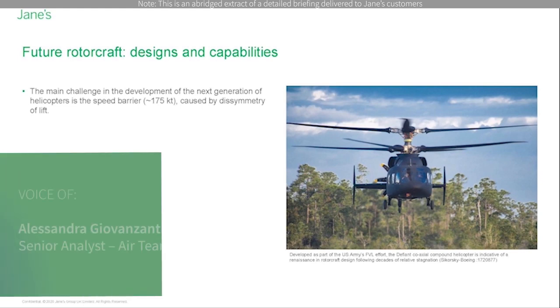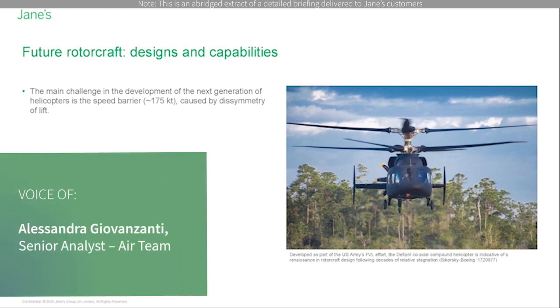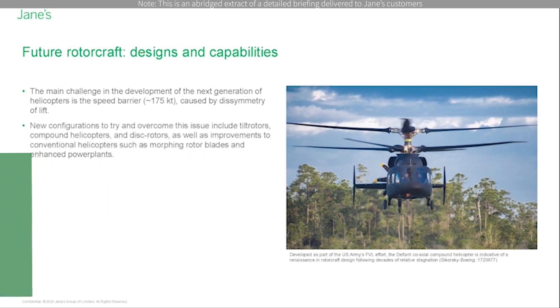The main challenge in the development of the next generation of helicopters is overcoming the speed barrier caused by the symmetry of lift. Proposed new configurations of rotorcraft to try and overcome this issue include tilt rotors, compound helicopters, disc rotors, as well as improvements to conventional helicopters such as morphing rotor blades and enhanced power plants.